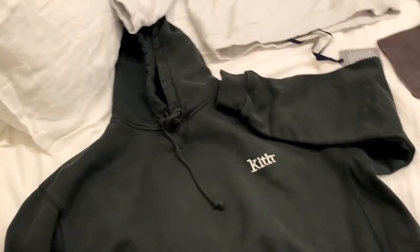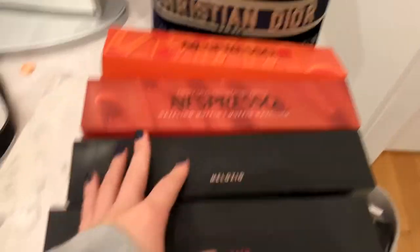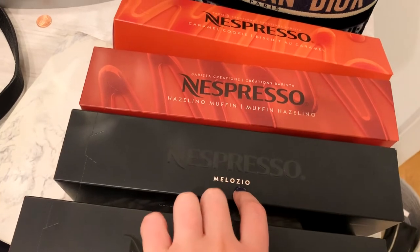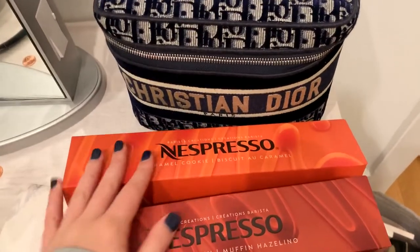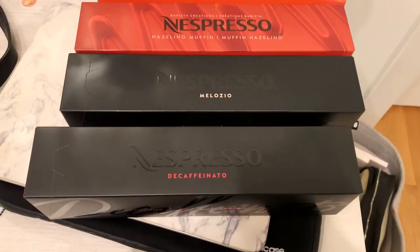This is my little Kith collection — I'm obsessed. The store was so cool and fun. I also went to Nespresso and got a decaf pod — the Maloizio, the hazelino muffin, and the caramel cookie. We also have vanilla cream pie and other flavors. I'm so excited to try the flavored ones.